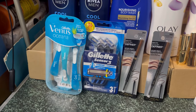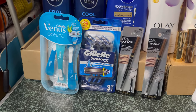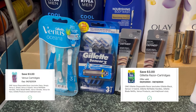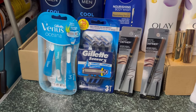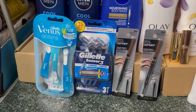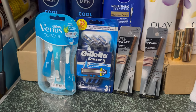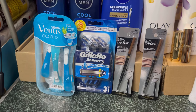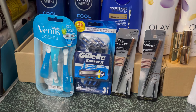I also did the Gillette and Venus deal. These are $7.99 each, we have a $3 digital coupon each, and if you buy two you will receive an $8 register reward. So for two, that's $15.98 less $6 in coupons — you'll pay $9.98. But then you receive $8 back, making this just $1.98, or 99 cents each.